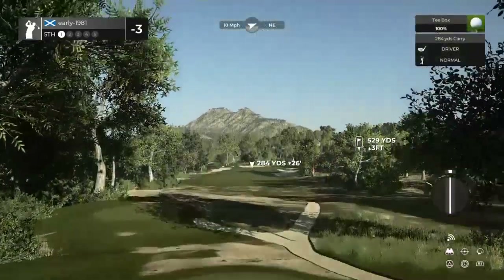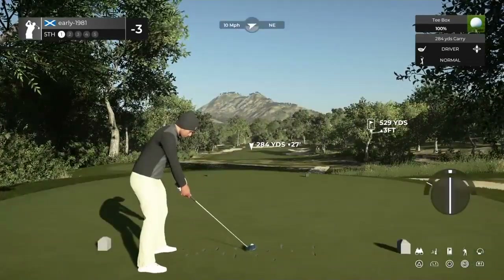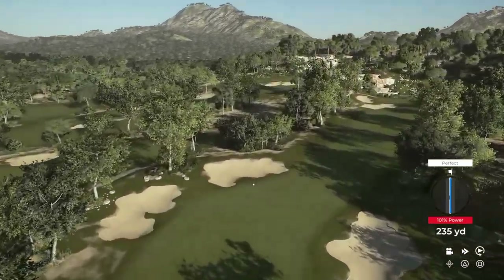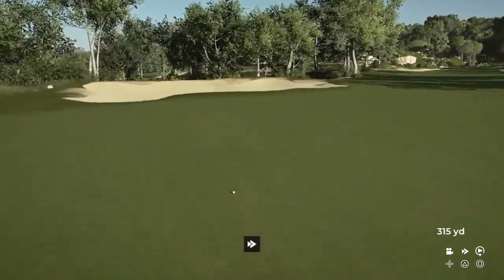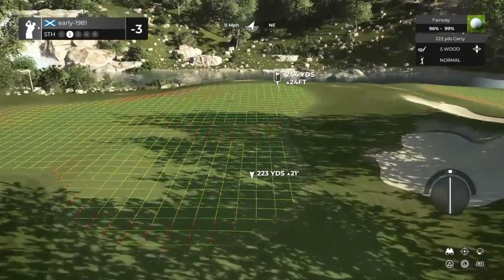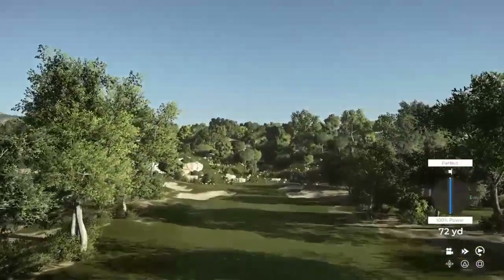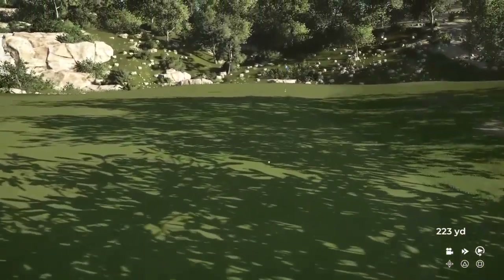Hole number five, a par five playing 529 yards. Ten mile per hour wind — the wind is really fluctuating out here. Setting us down the left hand side, the wind should cut us back into the center of the fairway and we should comfortably reach this green in two. Just like I imagined from Alan, the greens are going to be playing particularly tough. Do we have the legs with this five wood to carry this up that slope into the top tier of the green? Swinging really well, by the way — I've been in the practice range for about 15-20 minutes.